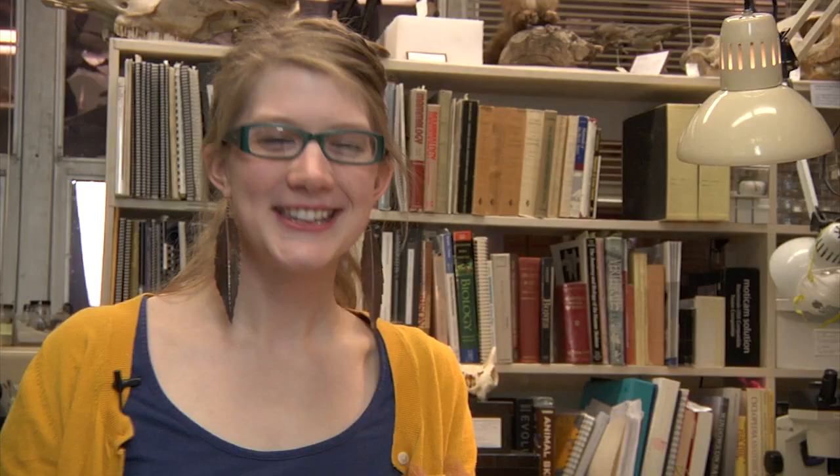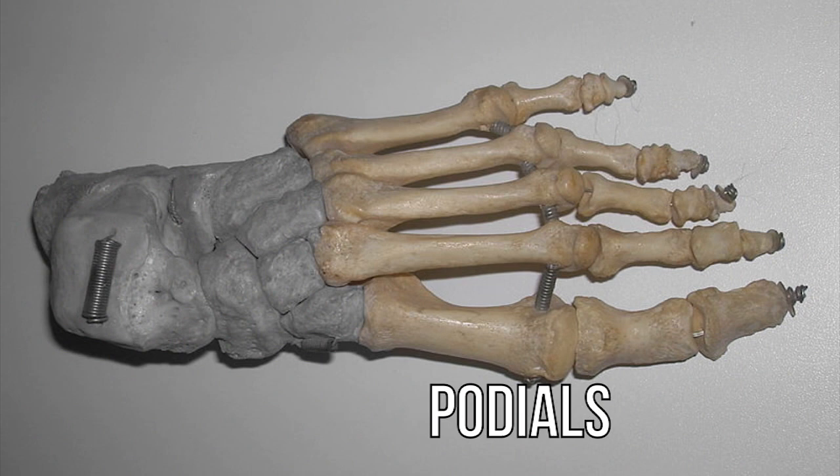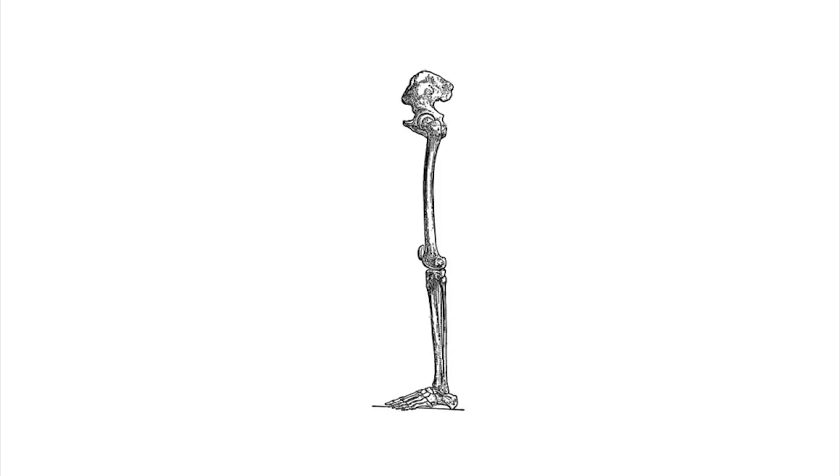First, we have plantigrade animals. This group, which includes humans, walks with the podials and the tarsals flat on the ground all at once. In other words, all of the bones of a plantigrade animal's foot touch the ground at one time when it walks. The advantage of this is superior stability and weight-bearing ability. This was the manner in which most early mammals got around.